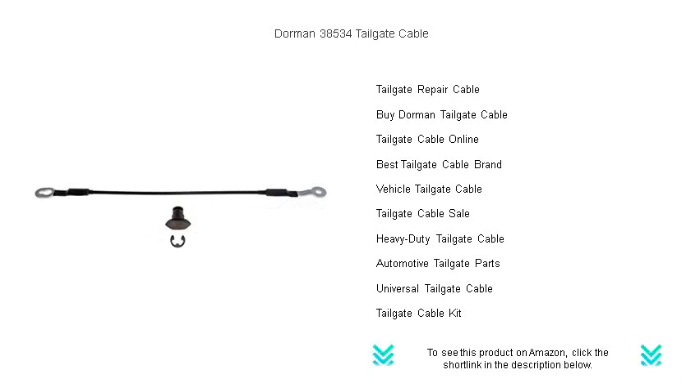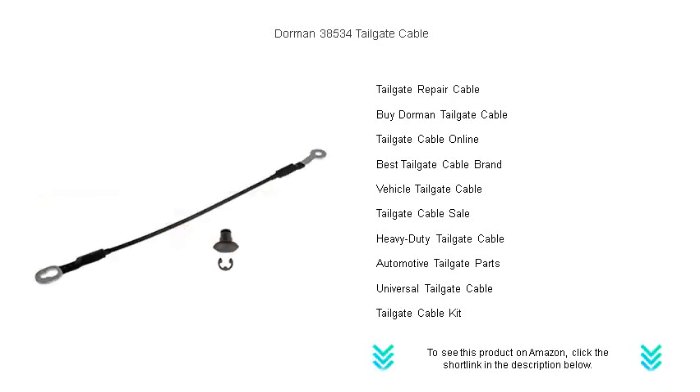Get your hands on the Dorman 38534 Tailgate Cable now, and experience the solid performance that keeps your truck's tailgate enduring through the daily grind.